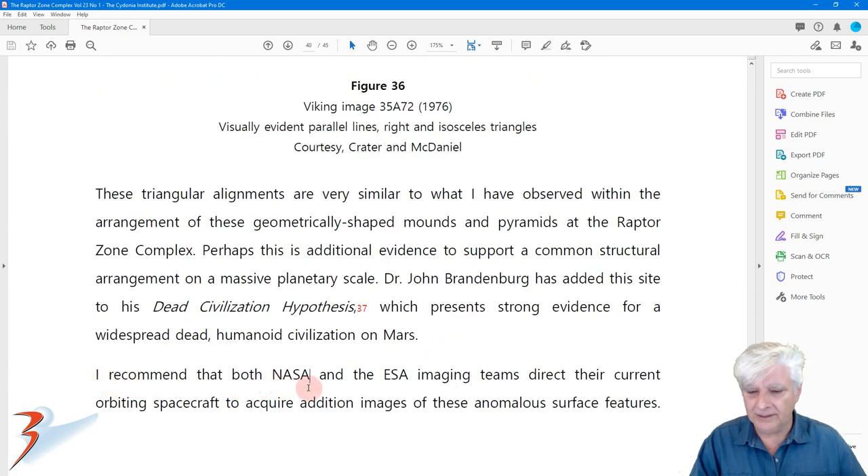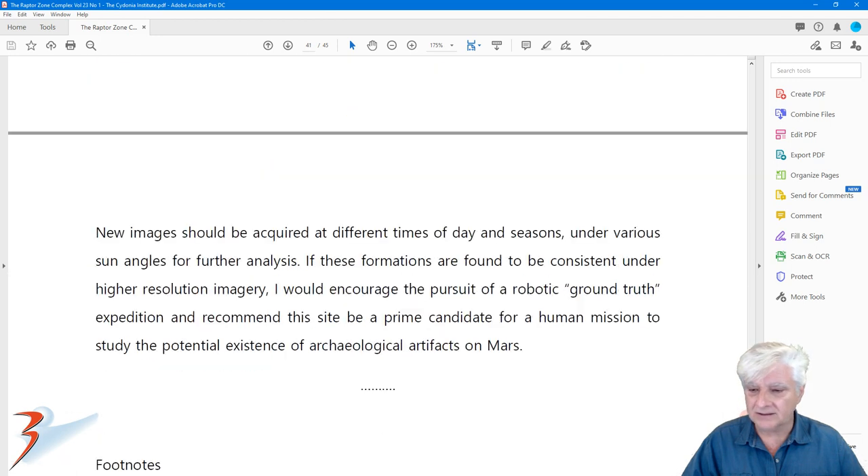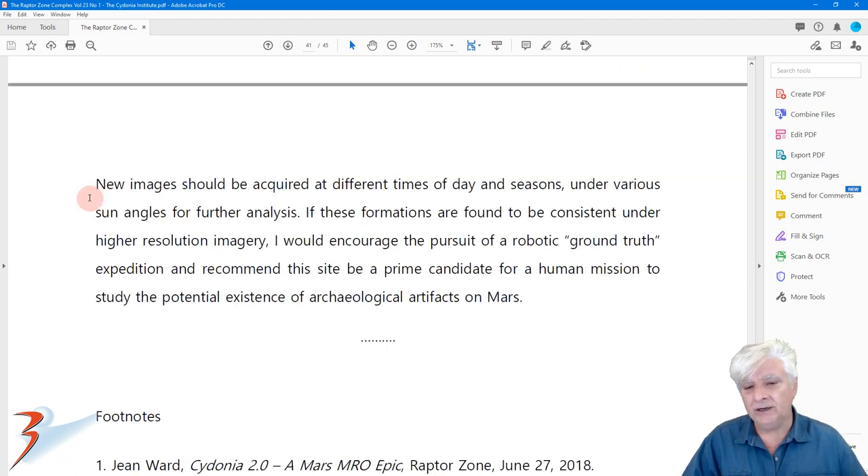George also recommends that both NASA and the ESA imaging teams direct their current orbiting spacecraft to acquire additional images of these anomalous surface features. New images should be acquired at different times of day and seasons under various sun angles for further analysis. If these formations are found to be consistent under higher resolution imagery, he would encourage a robotic ground truth expedition and recommends this site as a prime candidate for a human mission to study the potential existence of archaeological artifacts on Mars.